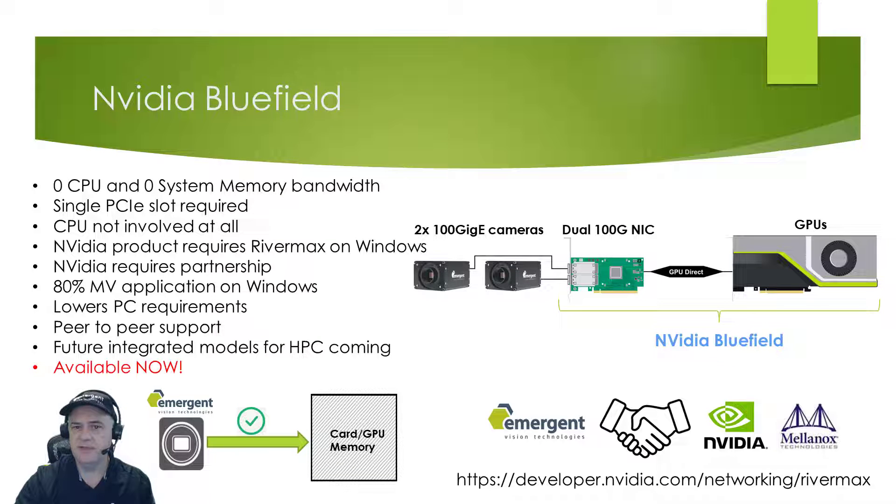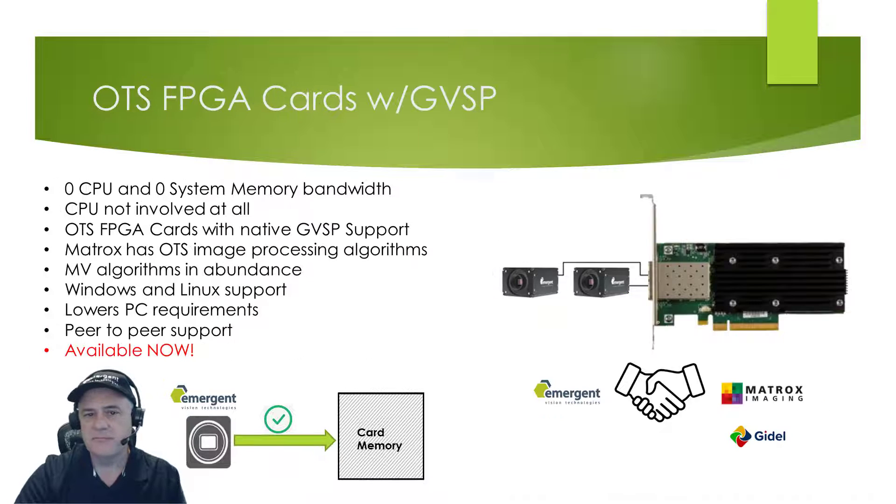Similar to the previous slide, NVIDIA has merged NICs with processing resources to enable a single-slot solution. Future models are expected as NVIDIA focuses on high-performance computing. As an NVIDIA partner, Emergent has access to all of these technologies. These technologies are also not limited to a single video stream but can handle multiple streams limited only by the resources of the device. Within the machine vision space, we look to companies like Matrox and Goodell who offer FPGA processing cards with GigE Vision plus GVSP frontends to allow seamless integration with Emergent cameras. GPUs have their place as processing nodes, but often FPGA cards can handle the workload more efficiently. Customers can leverage vendor IP for quicker time to market.